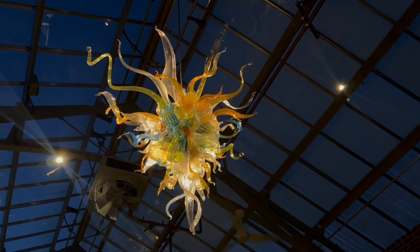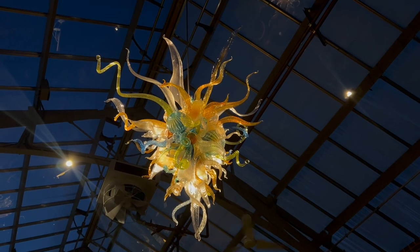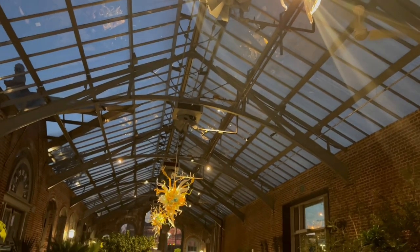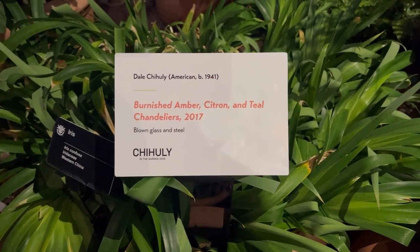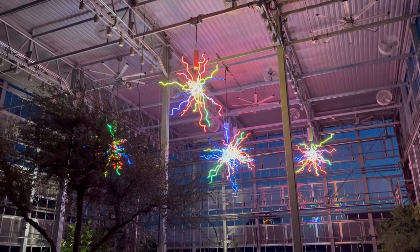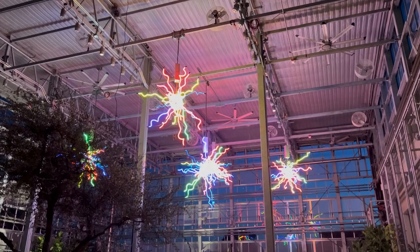Alright guys, last ones. There are three of them hanging in here — it's called Burnished Amber, Citron, and Teal Chandeliers. They look like seashells to me. Put that in my room. I can sit it upside down on the table. We're gonna run back through these and get a couple of the ones we wanted to see lit up. This one — Chromatic something, I can't remember the name — is letter C on the trail.